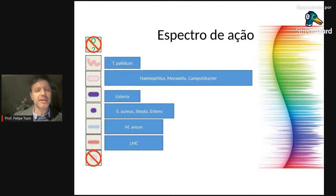A azitromicina tem atividade contra sífilis primária e pode ser utilizada quando o paciente tem alergia a penicilinas — embora não seja primeira escolha. Tem atividade para BGNs que causam infecções respiratórias como Haemophilus e Moraxella, e para gram-negativos que causam diarreia como Campylobacter. Para gram-positivos: atividade para Staphylococcus, Streptococcus, e Enterococcus, embora não seja droga de escolha para este último.